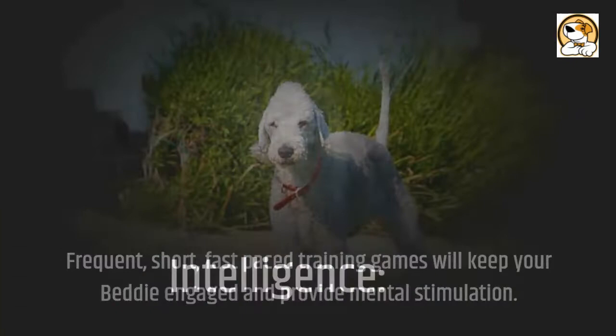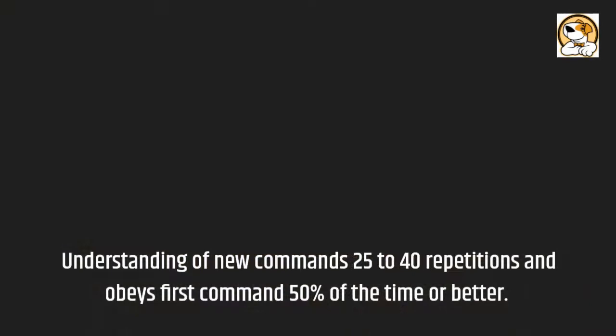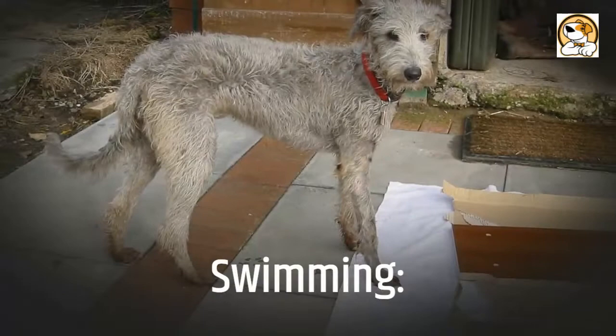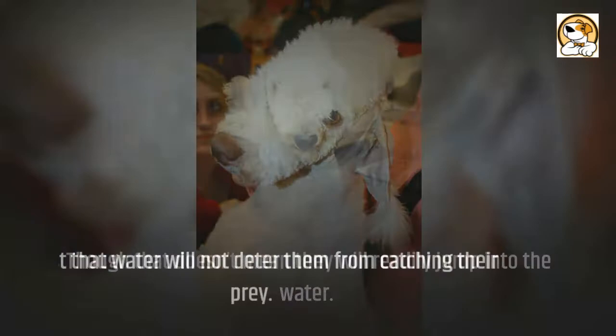Intelligence: according to The Intelligence of Dogs by Stanley Coren, the Bedlington Terrier is ranked 40th, understanding new commands in 25 to 40 repetitions and obeying the first command 50% of the time or better. Swimming: Bedlingtons may not be true water dogs, but they are powerful swimmers and will not mind being in the water, though that doesn't mean they will readily jump in — it's just that water will not deter them from catching their prey.